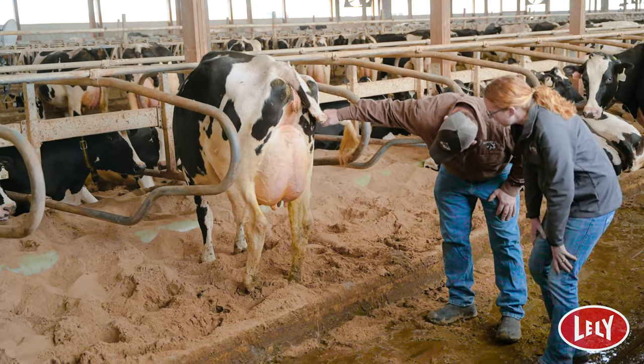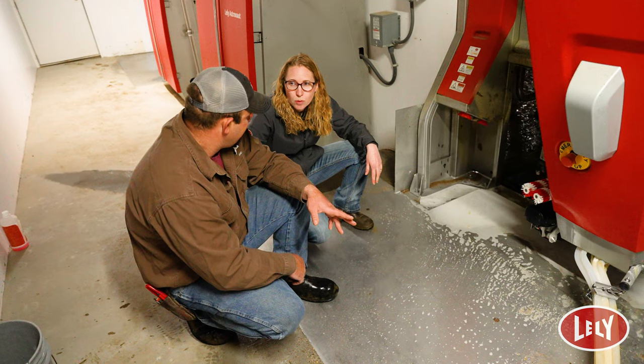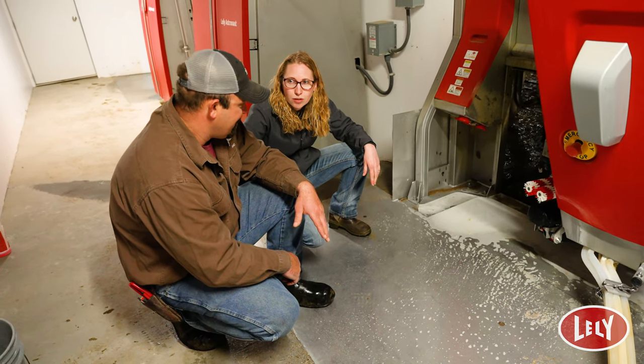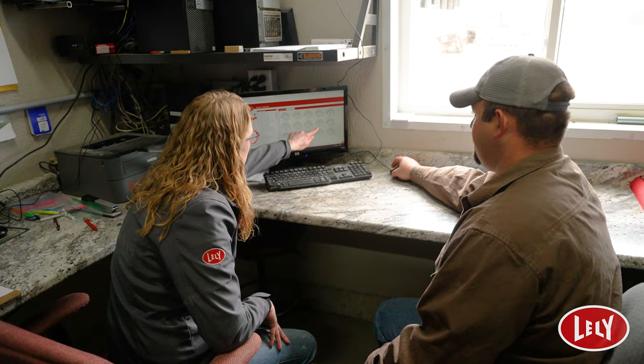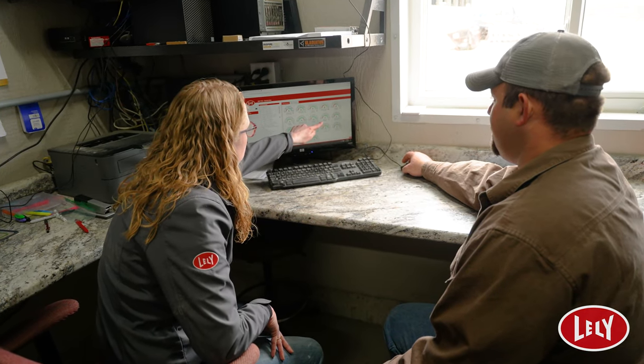Udder health is important because we need that udder to make a quality product and we can't neglect anything on the udder or the cow to make that quality product. My number that I'm most proud about is our somatic cell count. We're right around 60,000 somatic cell. If you have a low somatic cell that means your cows are healthy. Everything comes through the udder and you're going to find those cows with your somatic cell count, and if you have a low one the better off you are.